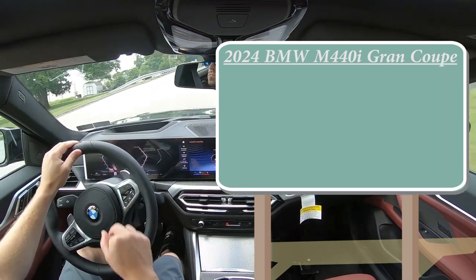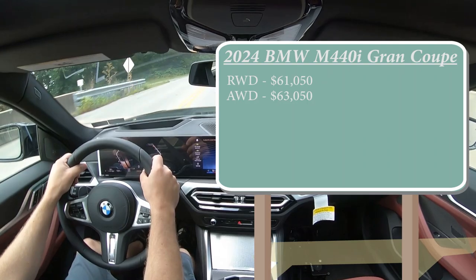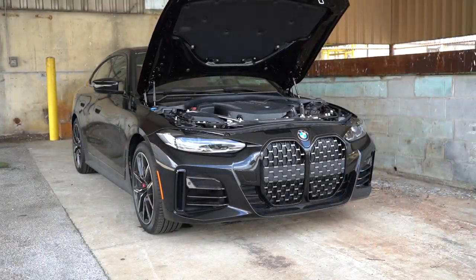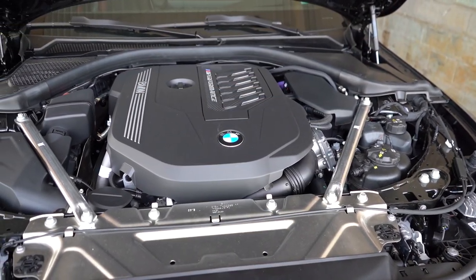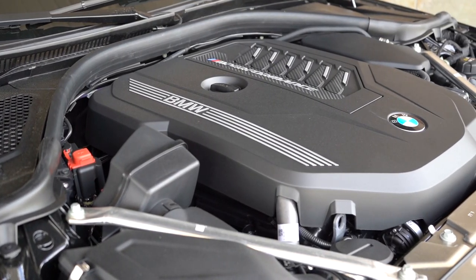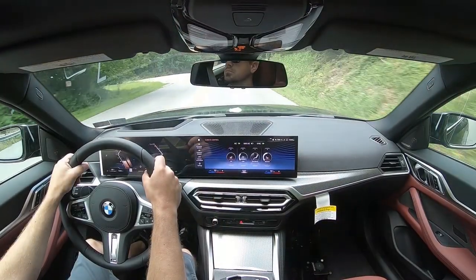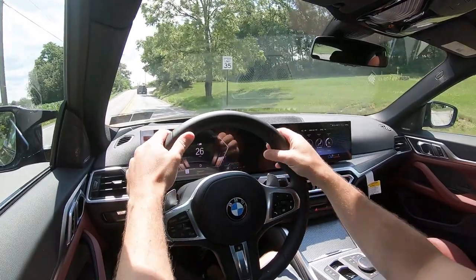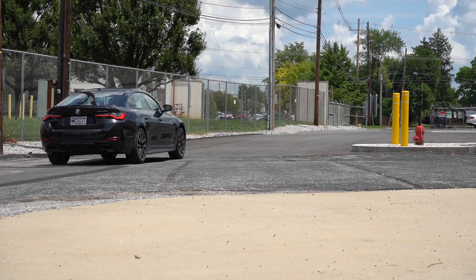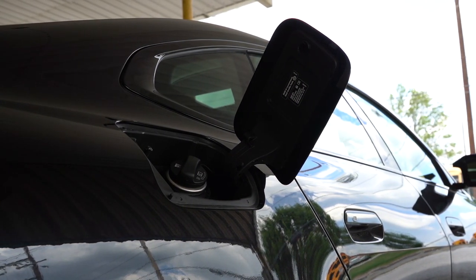Let's start with pricing. There are two configurations for the M440i Gran Coupe: rear-wheel drive starting at $61,050, and the xDrive all-wheel drive — the one we have today — starting at $63,050. The powertrain is the same across both: a 3.0-liter twin-power turbocharged inline-six putting out 382 horsepower at 5,800 RPM and 369 lb-ft of torque at 1,800 RPM. Power is sent through an 8-speed automatic with paddle shifters and launch control. 0-60 comes in at approximately 4.4 seconds per BMW, but Road & Track clocked it at 3.9 seconds — I'm going with 3.9. Top speed is 155 mph. MPG is 24 city/32 highway for RWD, and 22 city/30 highway for AWD, on premium unleaded.